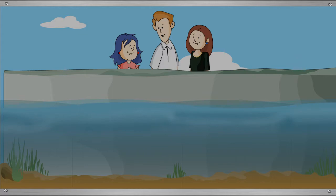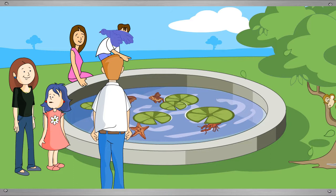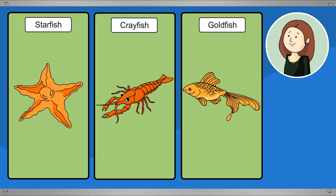Animals that live in water are called aquatic animals. Tina spots many fish and asks which ones they are. Her mother identifies a starfish, a crayfish, and some goldfish in the enclosure.